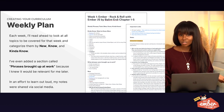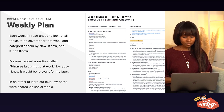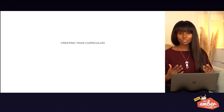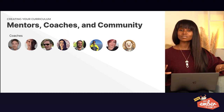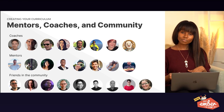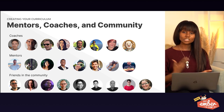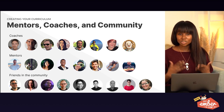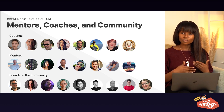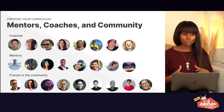In an effort to learn out loud, I would post my notes via social media. Let's move on to part three: mentors, coaches, and community. This is one of my favorite parts — all the amazing folks who've helped me cultivate my career and learn Ember. I'd like to point out two people in particular: Jamie and Micah.